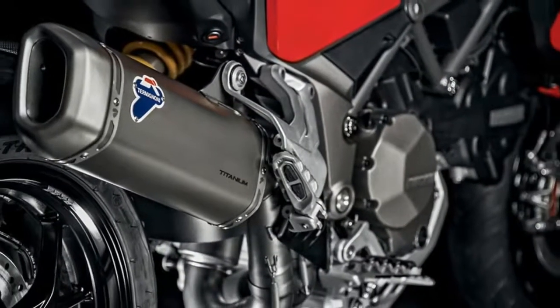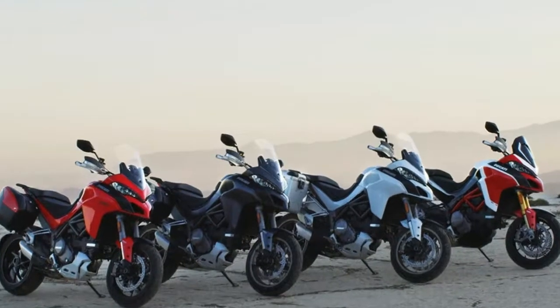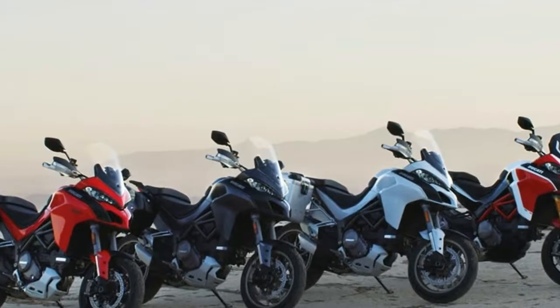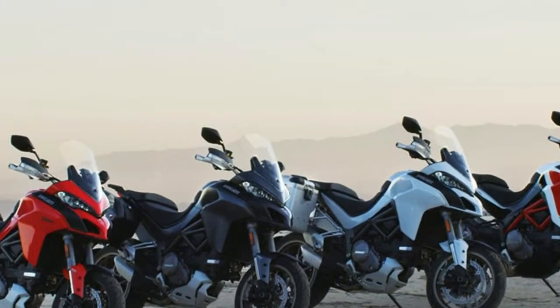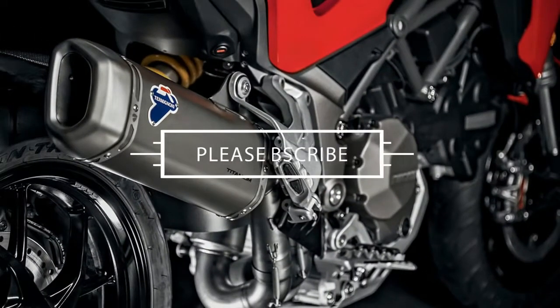The 5.3 gallon fuel tank rises up in the typical camel-like hump before a steep tumble down to the pilot's seat. Seat height is variable, and you get a choice between 32.5 and 33.3 inches high via the stock adjustable saddle, so you get to dial in for your inseam, within reason.